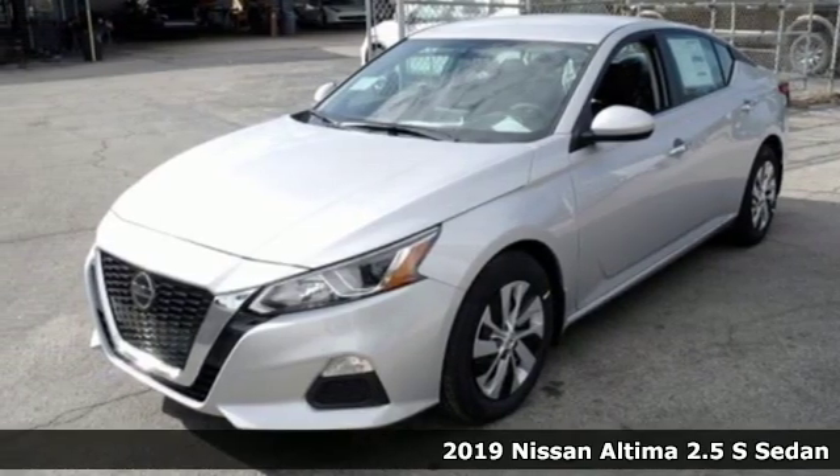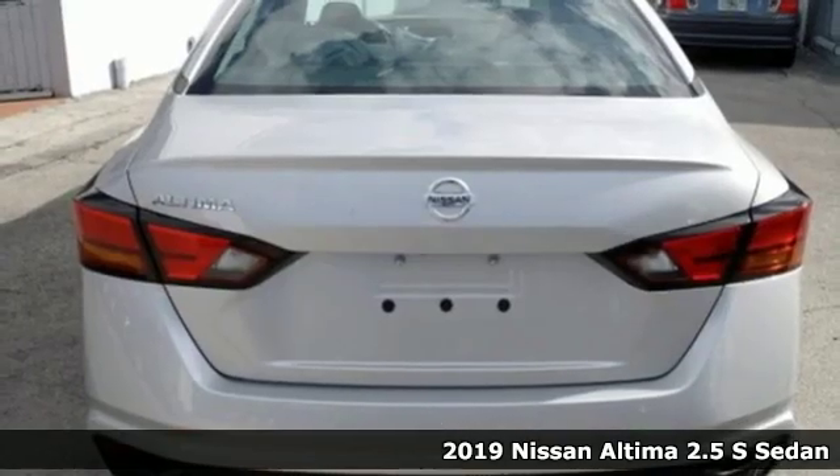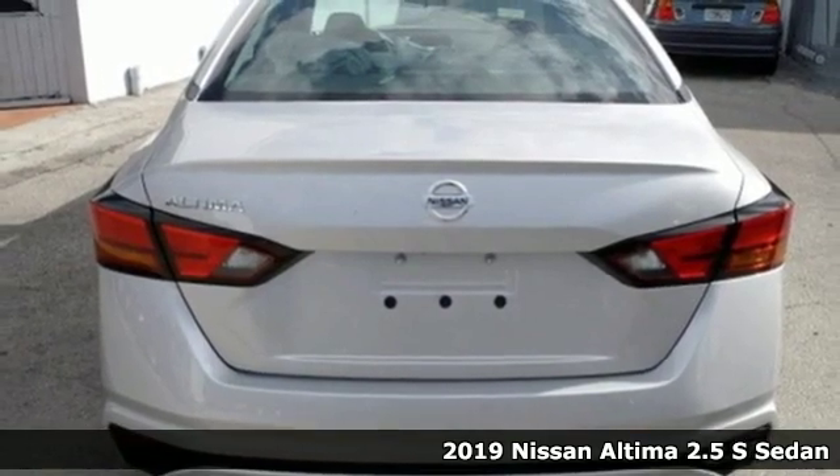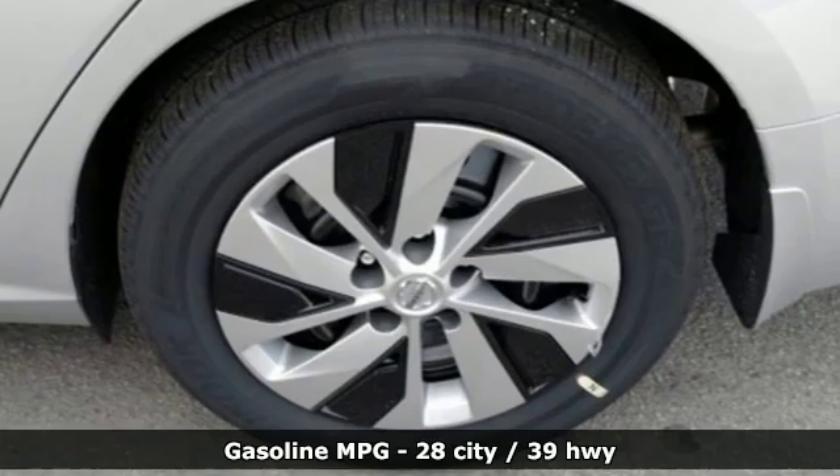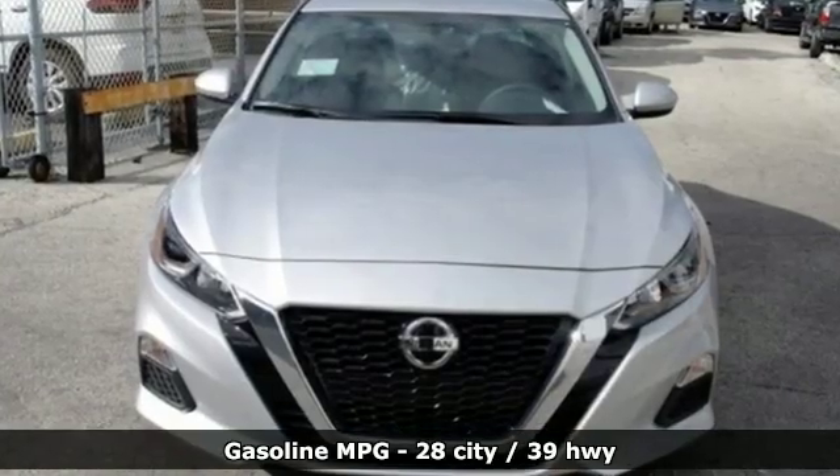It's a new 2019 Nissan Altima. Add a little extra to the ordinary with the Altima, it's built to accentuate everything you love and need about driving. And get ready for an impressive combination of features.